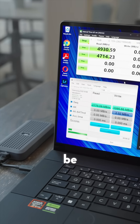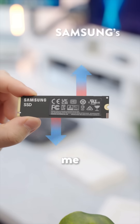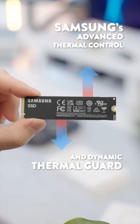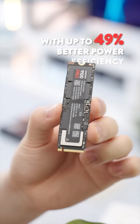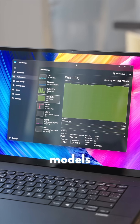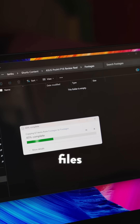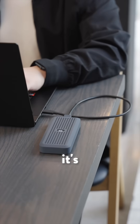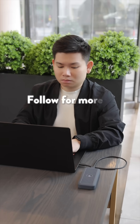I ran some speed tests and performance was exactly where it should be — fast, stable, and consistent under load. Samsung's advanced thermal control and Dynamic Thermal Guard kept everything cool, with up to 49 percent better power efficiency compared to previous models. No throttling, no slowdowns. Whether I'm editing straight off the drive or moving massive files, this setup crushes bottlenecks. It's built for creators, gamers, and anyone who won't compromise on speed.